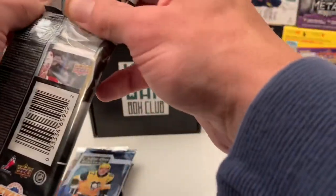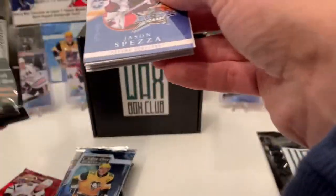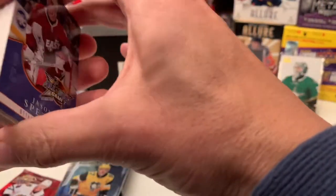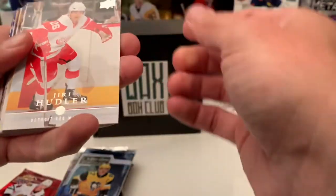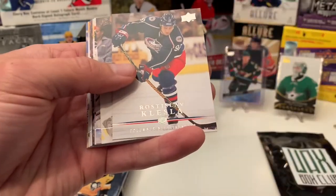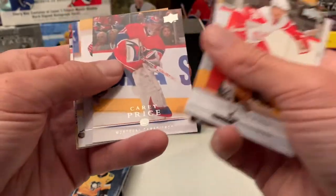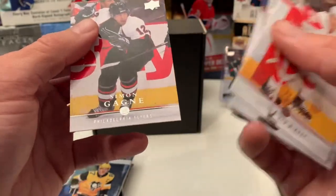Let's hope this bottom section gives us something a little better. All right, we got an All-Star Game insert of Jason Spezza. We got Yuri Hudler, Patrick Sharp, Paul Stastny, Tim Thomas, Vladislav Kovalev, Sergei Zubov, Ryan Smyth, Marc-Andre Fleury, Bill Guerin, Stephen Weiss, Carey Price, Jeff Schultz, Torrie Mitchell, Sergei Gonchar, and Simon Gagne.